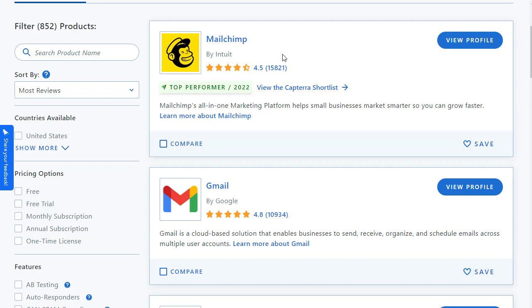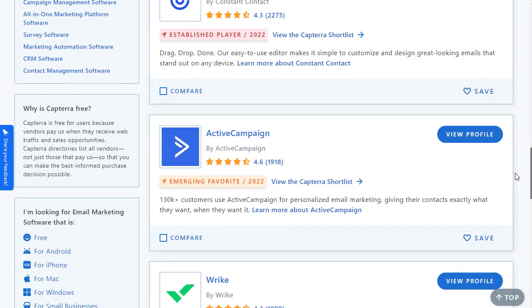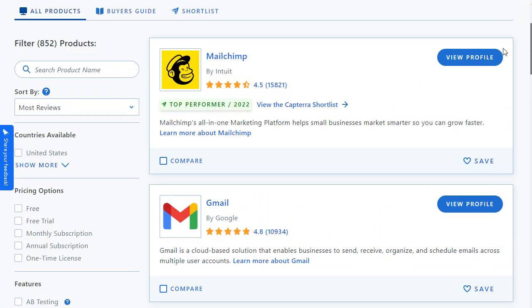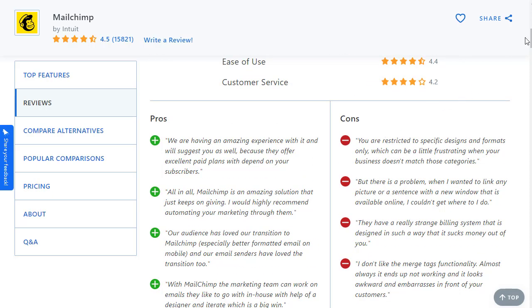Choose the ones with a lot of reviews — for example, one software has 15,821 reviews. We also have MailChimp and many other options right here. Make sure you choose software that has lots of reviews, meaning people are already interested in it, and that it has a good affiliate program. I'm going to go with MailChimp — it has 4.5, 4.4, and 4.4 star ratings across features like list management, email templates, and mobile optimization.